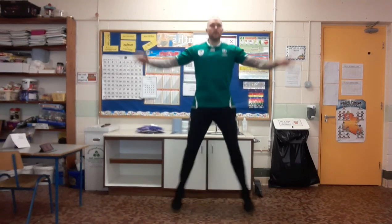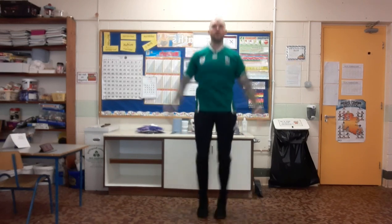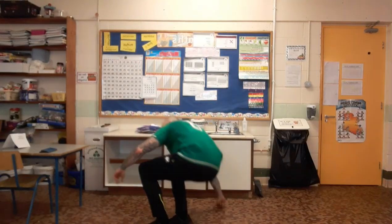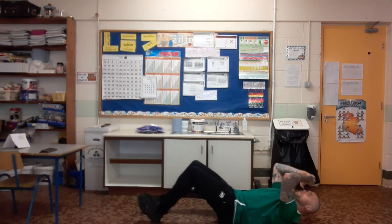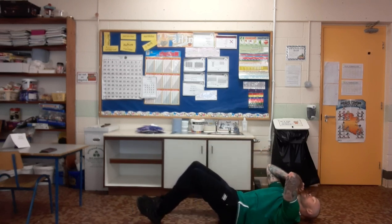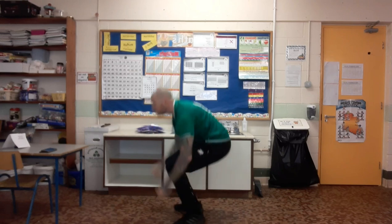Star jumps next — you all know these. It's 25 seconds of work every time. Well done, third class, keep it up! Next one we're going to be sitting down for. March on your spot. We're going to sit up, punch — one, two, back down. Up, one, two. Two punches at the top, shoulders up. Well done third class, well done juniors, seniors, first and second — keep it up!